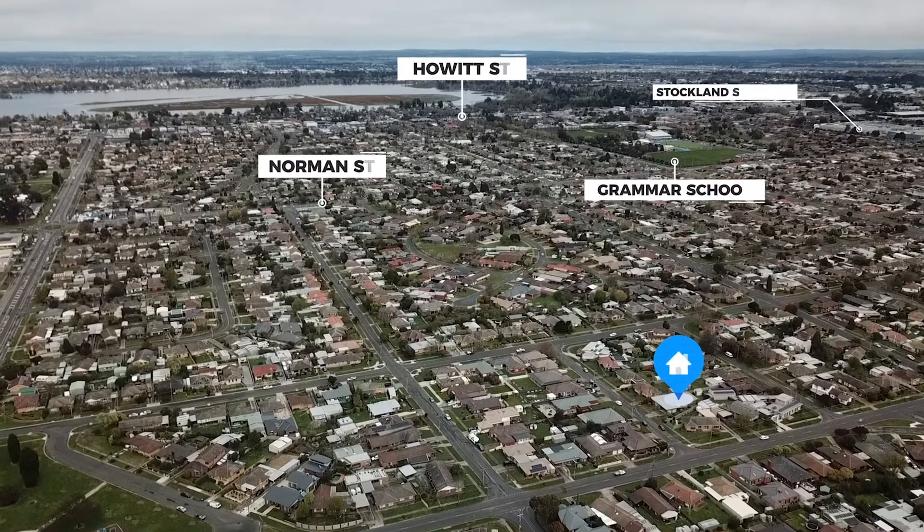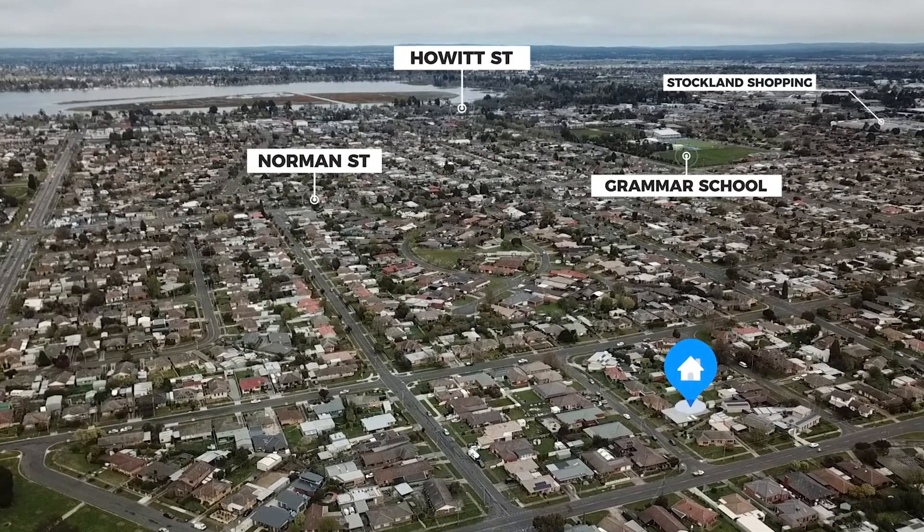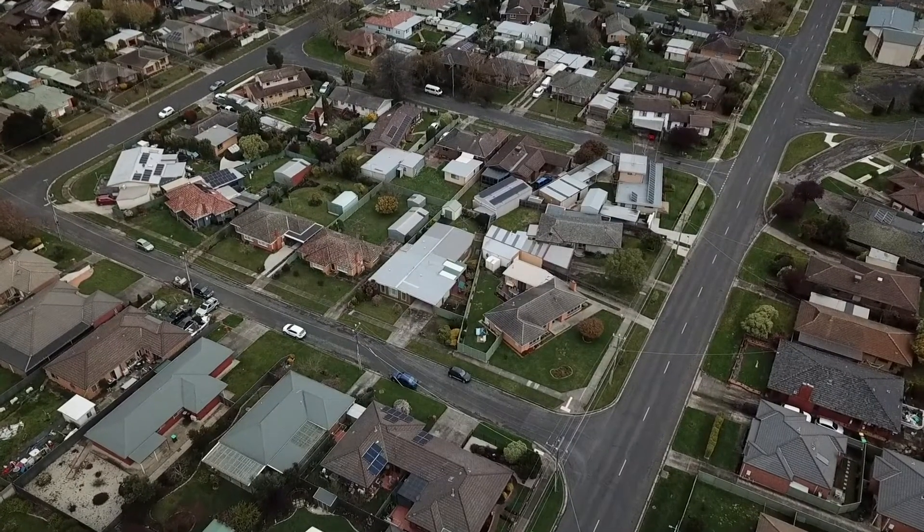Perfectly positioned in the well-regarded suburb of Wendoree, the home is within a short distance to Ballarat Grammar School, Stockland Wendoree and just a short drive to the Ballarat CBD.